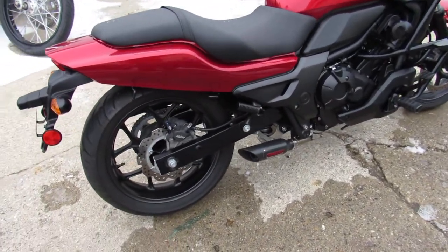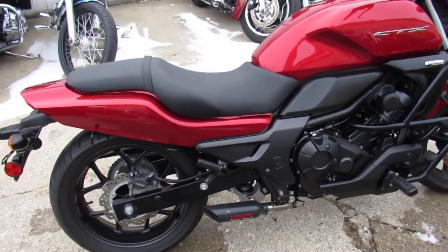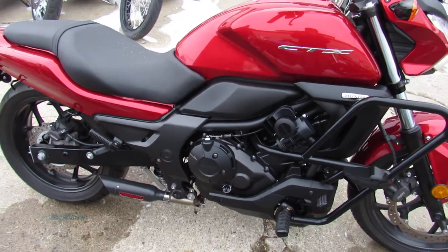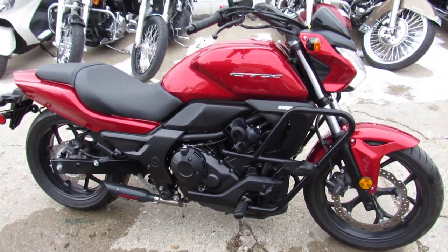It's a one owner, low mileage, certified, warrantied CTX. That's perfect — you can't go wrong. Give us a call at 810-648-9500.